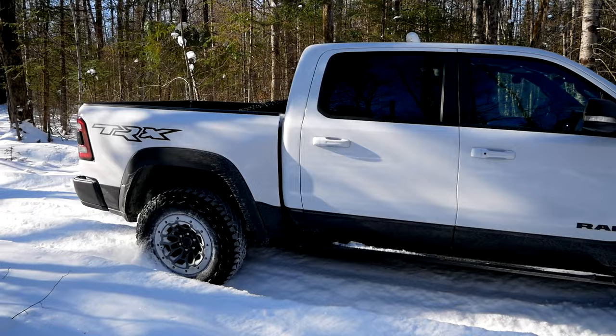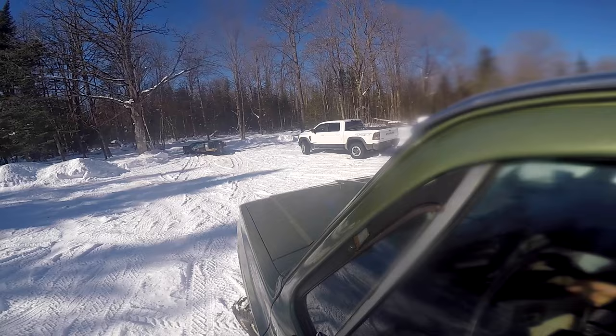Okay everybody, here we are — Big Green in the snow. I have had this truck out in the snow before, but this is definitely the most snow I've had it in. Plus, this is the only time I've been proper off-roading in the snow. So let's see how she does.